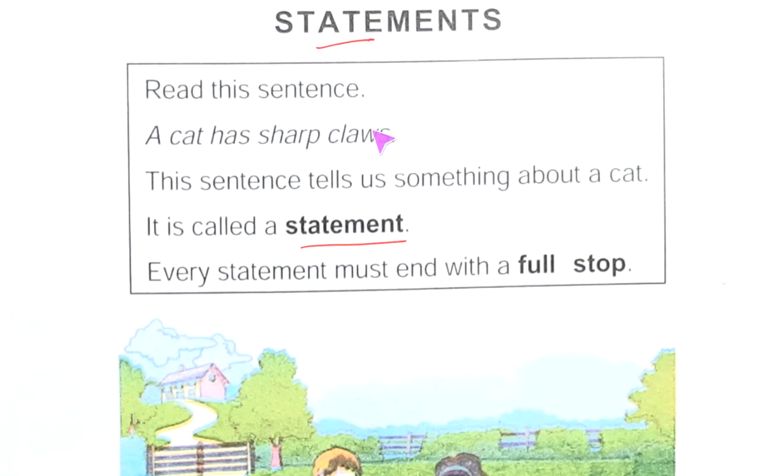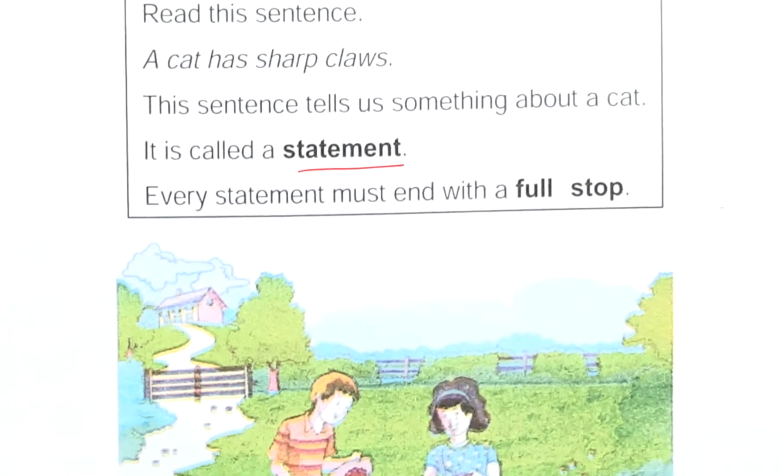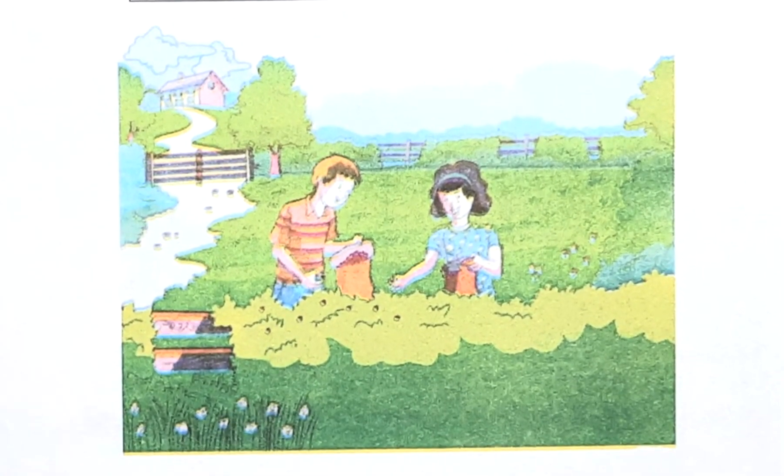The sentence 'A cat has sharp claws' — this type of sentence, when it tells about something, is called a statement. One important rule is written here: every statement must end with a full stop. It means after the sentence, after these words, you should put a full stop. There are some exercises here, let's do them and it will be clearer for you.